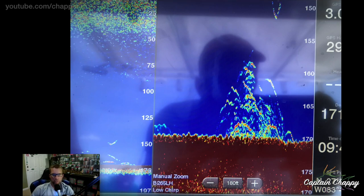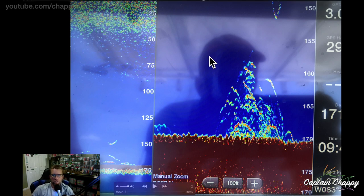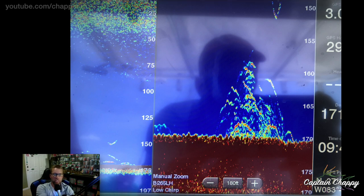Catching big red snapper in recent years has become a little easier, because I think the average size fish in the Gulf of Mexico for red snapper has gotten bigger over the years. When I first started fishing for them 15 years ago, the average fish wasn't that big — you might get some 15, 20 pounders. But now you can almost have a good day where you average that size.